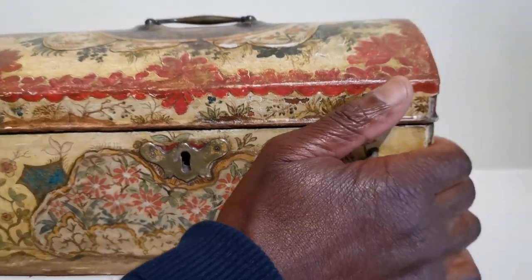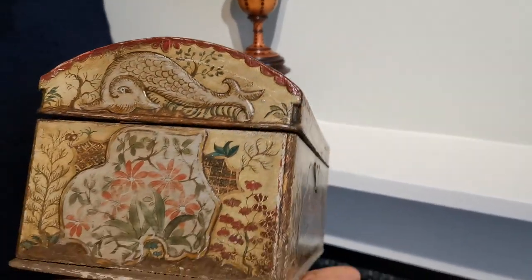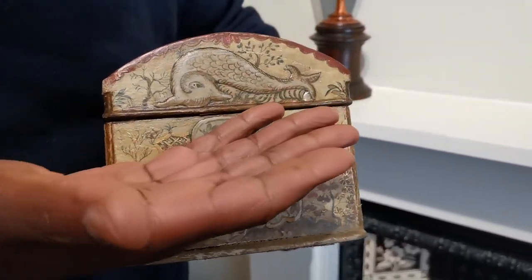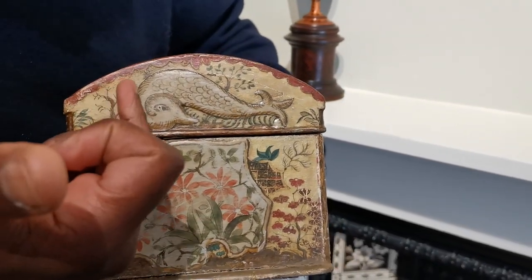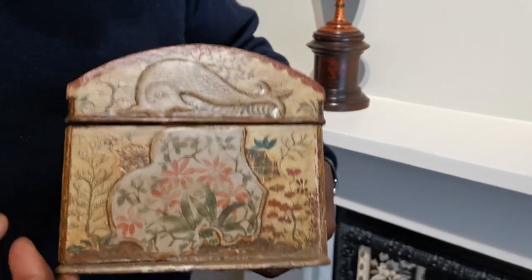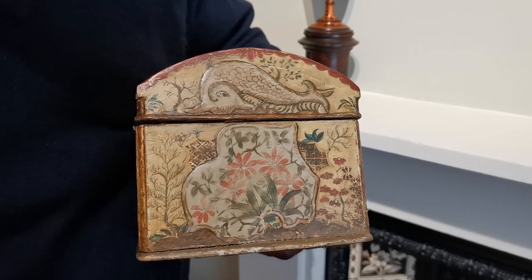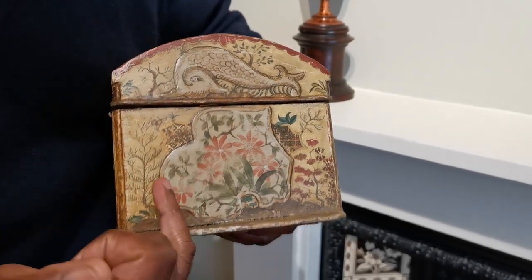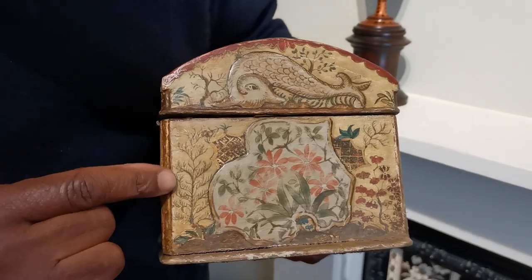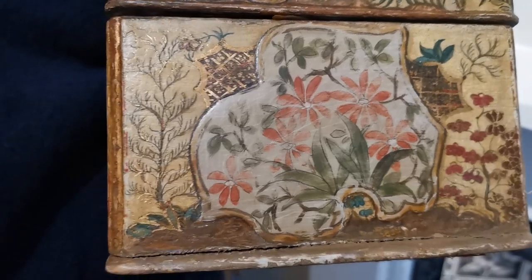I'm just going to lift it off the mantelpiece here and just show you how exquisite this item is. To one end, we have what I think you might call a sea surgeon — whether it's a mythological creature or something they saw or heard of, this is their interpretation of a dolphin. And again, we've got a flower bed and different flowers. Look how exquisite this flower is here — so simple, almost quite primitive.